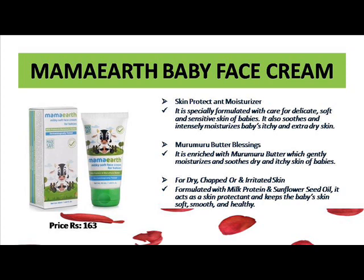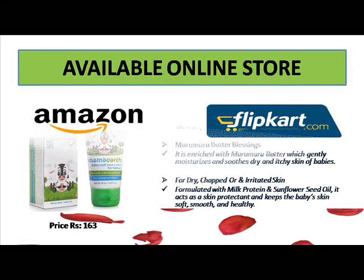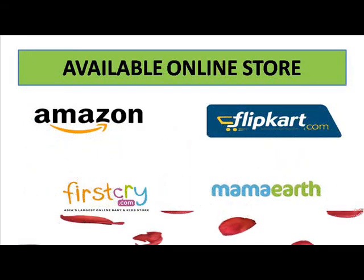Surely you will also get very good skin for your baby — try this product. It is available in 50 grams and its price is 163 rupees, which is very affordable for our budget. This face cream is available on all websites like Flipkart, Amazon, Mamaearth website, and FirstCry — a lot of websites carry this cream.